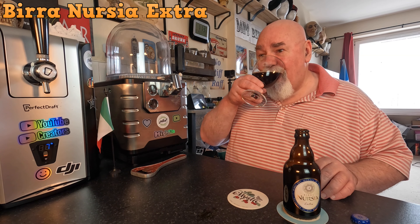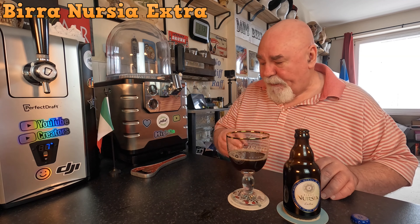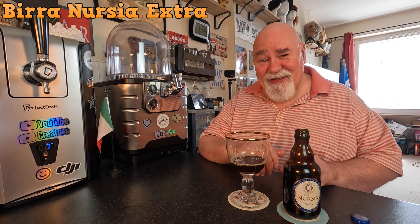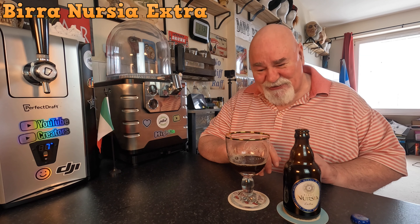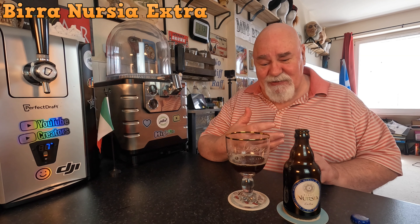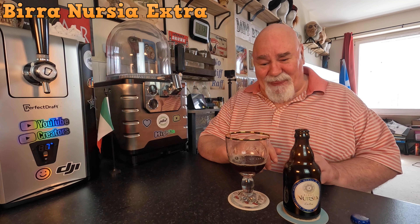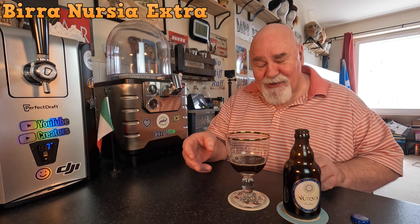Let's see what it tastes like. Cheers my dears. That's the best of the bunch — that is delicious. It's like alcoholic prune juice. Smooth, full bodied. But it's easy drinking. There's no alcoholic burn in it.